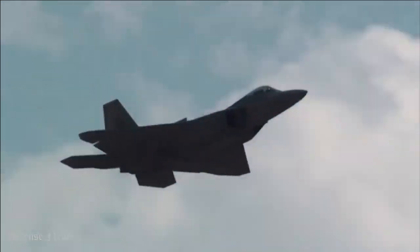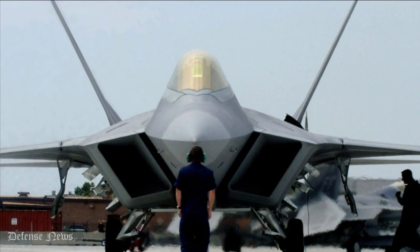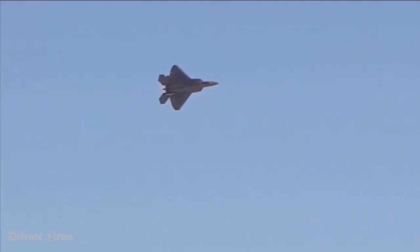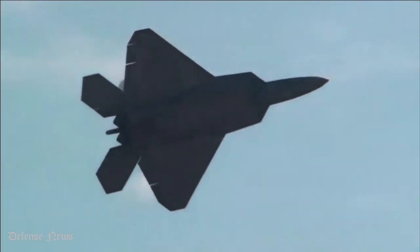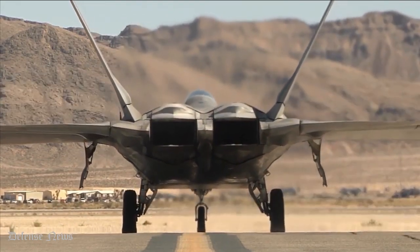Number 11: Most Expensive Fighter Jet in the Country. The F-22 is the most expensive fighter aircraft in the country and one of the most expensive in the world. However, the price of 150 million dollars per Raptor is not a surprise, considering that the F-22 was revolutionary from the very beginning and represents one of the greatest military advancements ever.